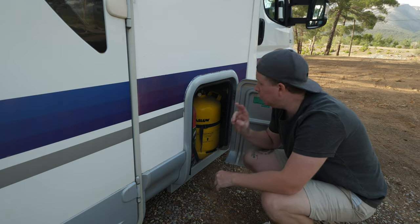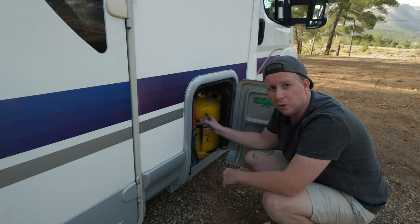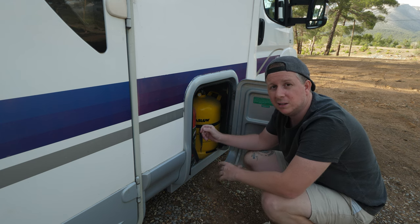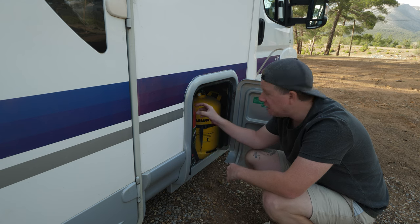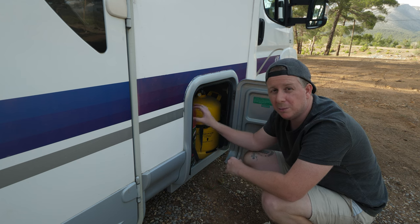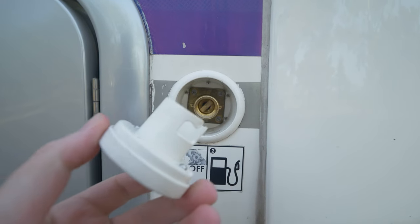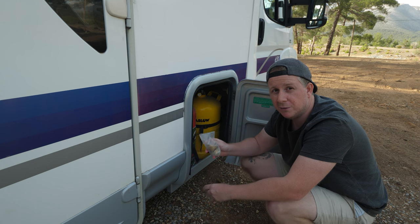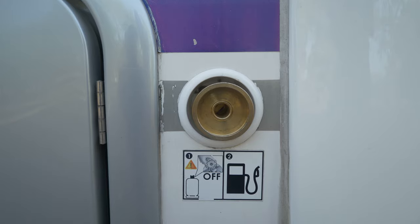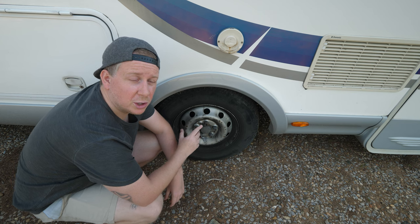For gas, we have two gas bottles. One is a normal refillable gas bottle and we also installed an LPG gas flow system, which means we can fill it directly at petrol stations all over the world. We can easily switch between one and the other. LPG is much more widely available and cheaper. I also have a bunch of adapters depending on which country we're in.